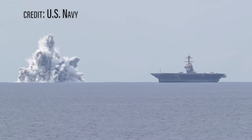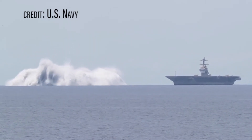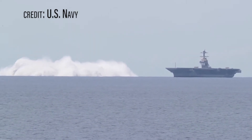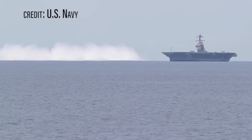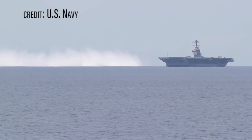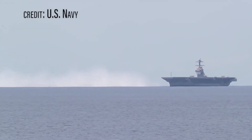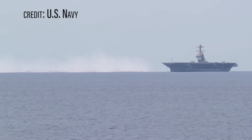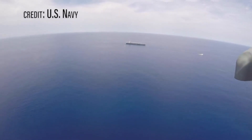Dubbed the Ford, it's the Navy's most expensive warship and serves as the first in a new class of advanced aircraft carriers. The Ford features an electromagnetic launch system, advanced arresting gear, and advanced weapons elevators. The Navy stated the first-in-class aircraft carrier was designed using advanced computer modeling methods, testing, and analysis to ensure the ship is hardened to withstand battle conditions.